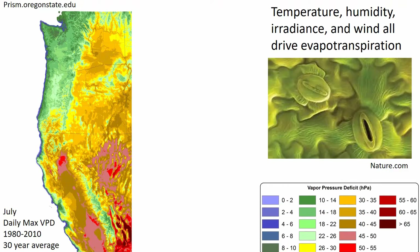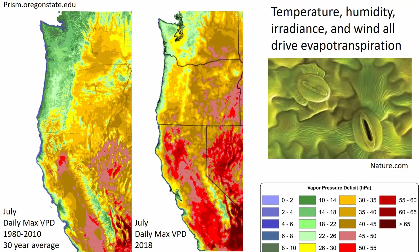This makes a difference, as it drives plant water use. Not all years are like the normal, however. This is the heat map from 2018, and you can see the air was a lot drier that year. This resulted in lower yields compared to a more typical year like 2019.